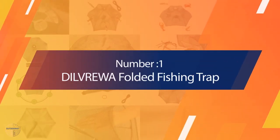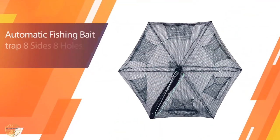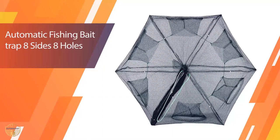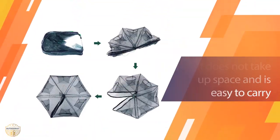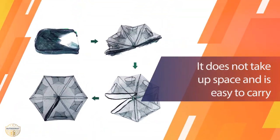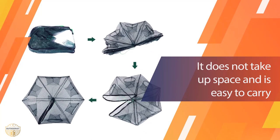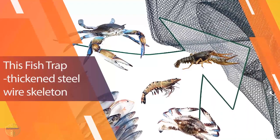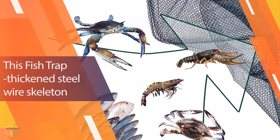Number 1: Most Popular Dylvru Folded Fishing Trap. You have to see the details to make a good choice. These little fishing traps come in various sizes, color combinations, and styles. The different colors have their own benefits. You should always know the size and function of the fish trap that you buy, or you can get lost in the choices.